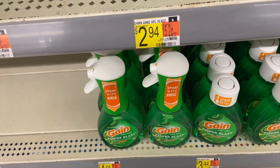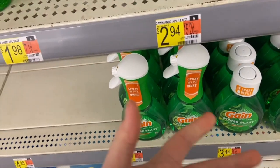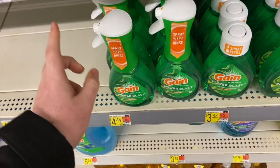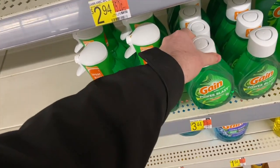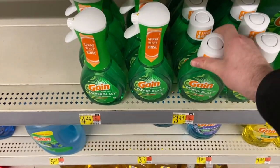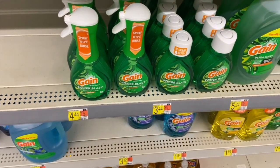The Gain Power Blast spray is new — I've only seen Dawn before but now they have Gain for $4.44 and refills for $3.44. There's a coupon from the P&G Sunday insert: buy the spray bottle and get the refill free, making it $4.44 for both — about two dollars and some change each. If you have money makers from deals like the Poise this week, use that overage to help cover the Gain Power Spray — it's really a win-win.